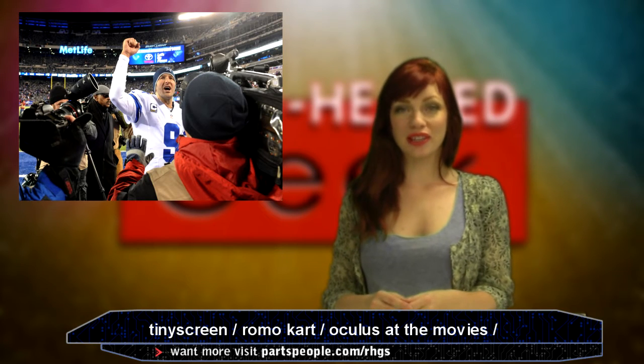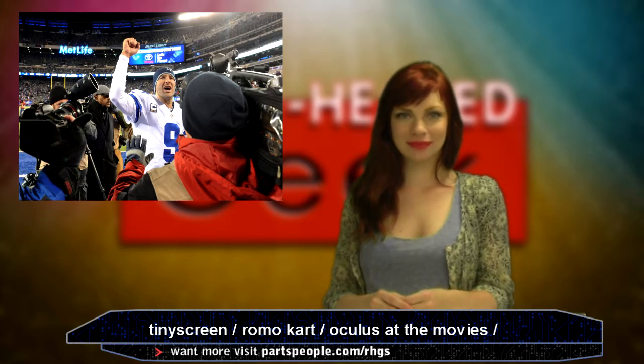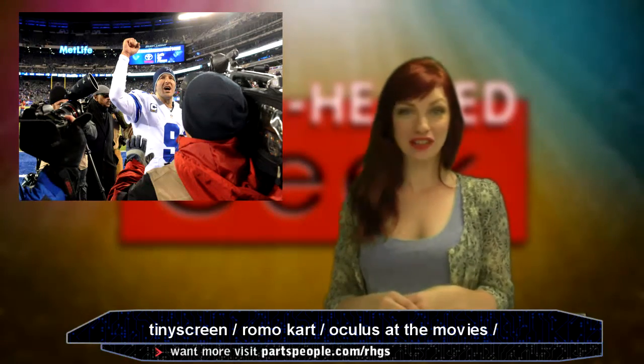How in the hell could I incorporate Tony Romo into tech news? You'll find out. It's October 10th, I'm Daria, and this is the Reheta Geek Show.